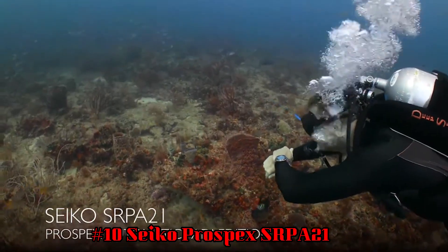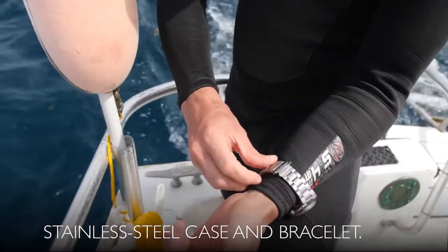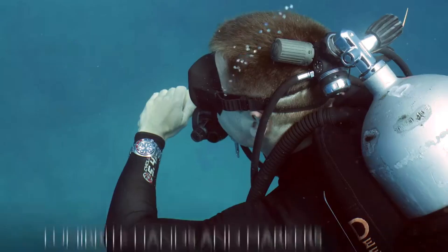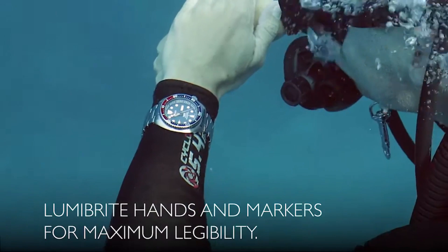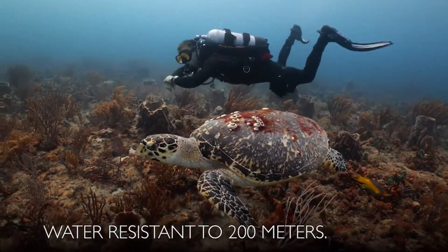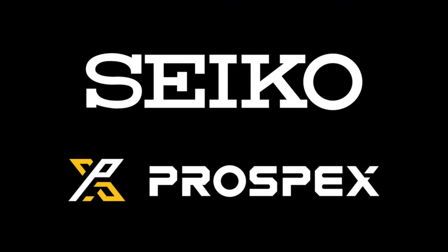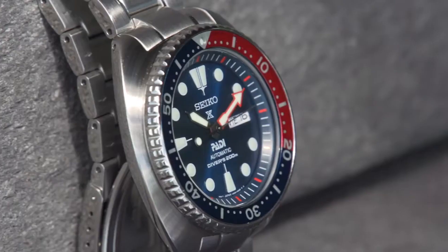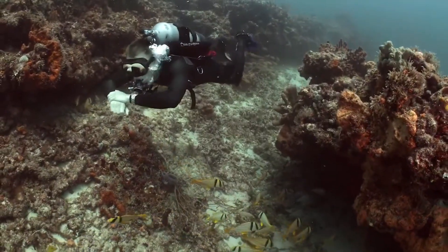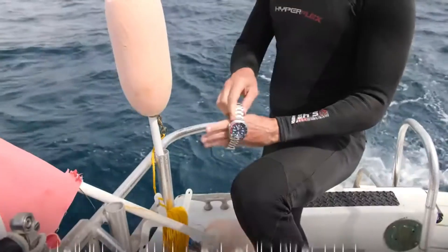Number 10: Seiko Prospex SRPA21. It's a PADI-certified watch, meaning it's fully adequate for water sports including air scuba diving. Dial window material type: Hard-Lex. Clasp: threefold clasp with secure lock push button release. Case material: stainless steel. Case diameter: 44 millimeters. Case thickness: 13 millimeters. Band material: stainless steel. Band width: 20 millimeters. Band color: metallic.